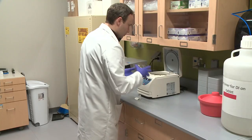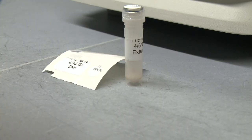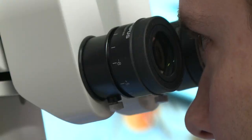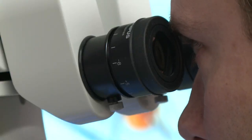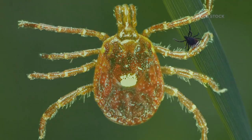For a small fee, ticks are tested for the bacteria that causes Lyme and other co-infections — anaplasmosis and babesiosis. Researchers have recently begun testing for the heartland virus, which can cause fever, fatigue, decreased appetite, and headache, and can be carried by the lone star tick.